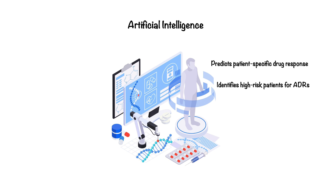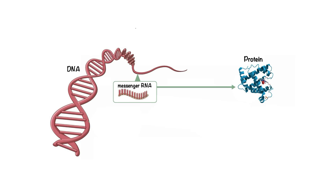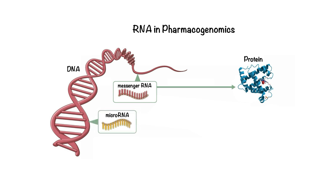Moreover, AI accelerates drug discovery by suggesting new targets based on genetic markers, and integrating vast amounts of clinical, environmental, and genetic data to provide a comprehensive understanding of drug efficacy and safety. While DNA provides the blueprint for our body's functions, RNA and epigenetic changes add extra layers of regulation that influence how we respond to medications. Scientists are now exploring these factors to develop more personalized drug treatments. RNA translates DNA's instructions into proteins, determining how much of a specific protein is produced, and affecting how drugs interact with the body. Unlike messenger RNA, non-coding RNAs such as microRNAs do not code for proteins. Instead, they regulate gene expression by binding to mRNA and inhibiting translation or promoting mRNA degradation, thereby indirectly affecting how drugs are processed and metabolized.